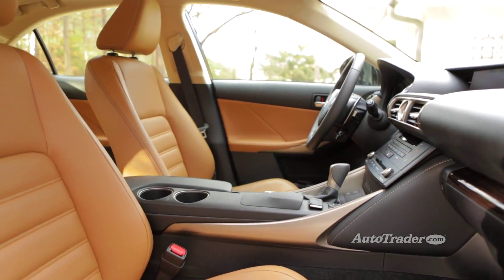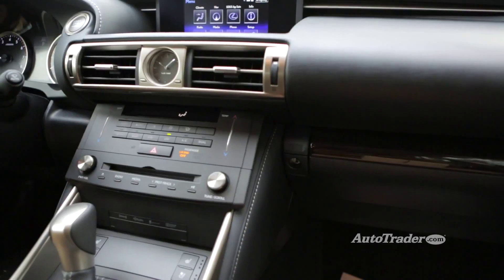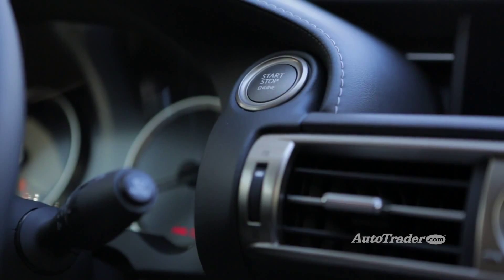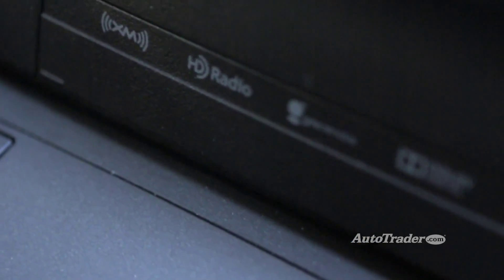Inside, the build quality is what you'd expect from Lexus. Optional leather along with high-quality wood and metal accents give the cabin a sophisticated, sporty feel. There are plenty of standard features to like, including smart key with push-button start, dual-zone climate control, and HD radio to make the morning commute less of a grind.